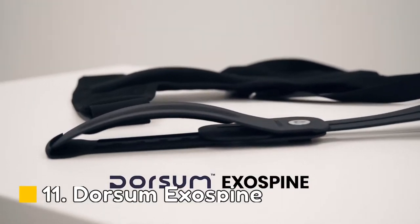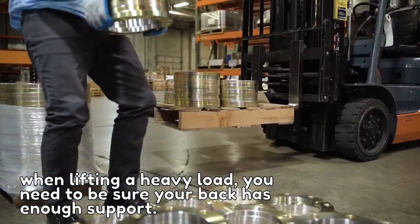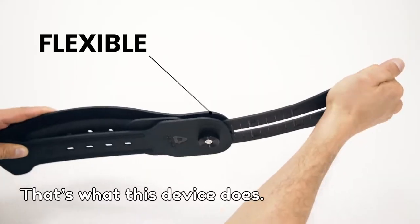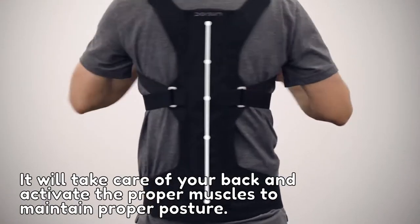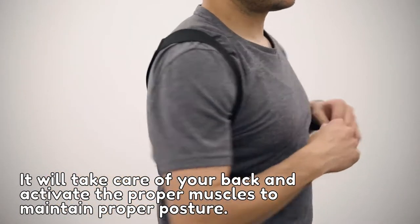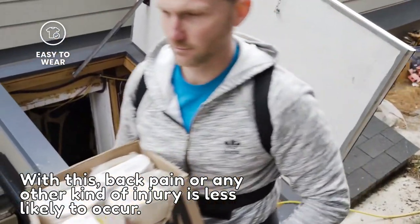Number 11: Dorsum Exospine. When lifting a heavy load, you need to be sure your back has enough support — that's what this device does. It will take care of your back and activate the proper muscles to maintain proper posture. With this, back pain or any other kind of injury is less likely to occur.